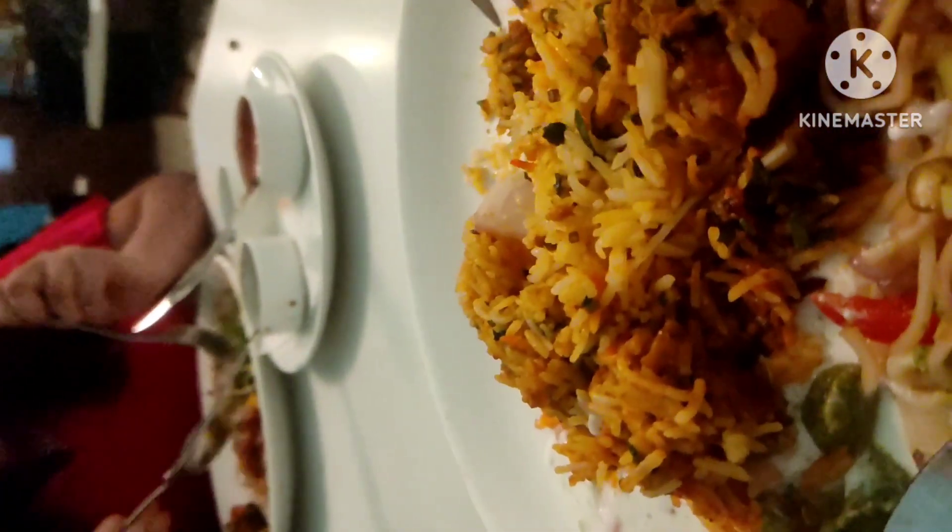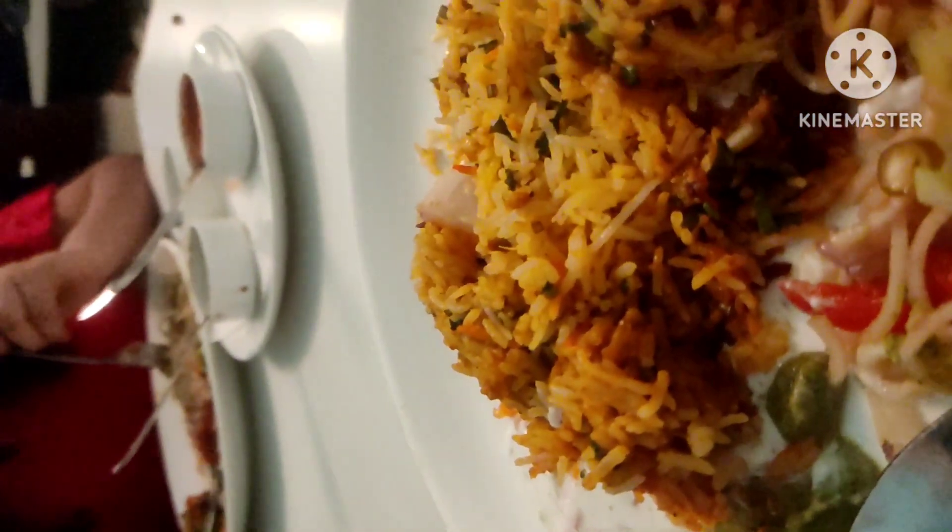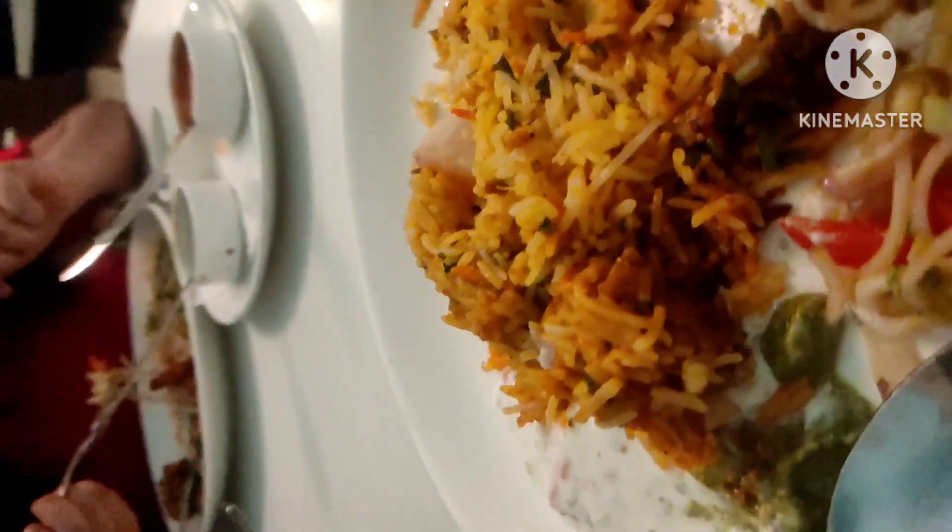The chicken tikka was really delicious — the aroma and the texture is really nice and juicy. Friends, aap lupi is mazidar phutka luft utha sakte hai at Masalidar Mini Punjab. I will give the address in the description, please check it out.